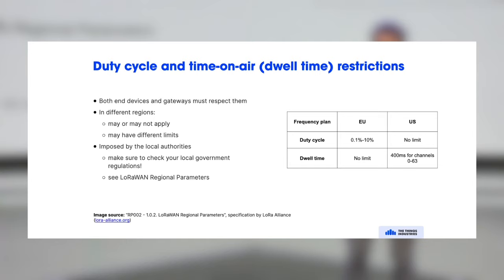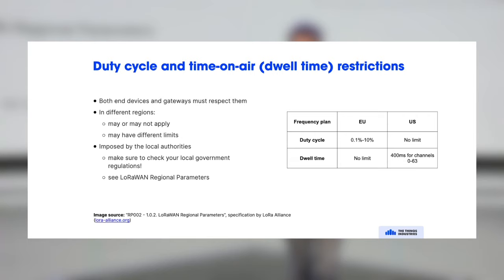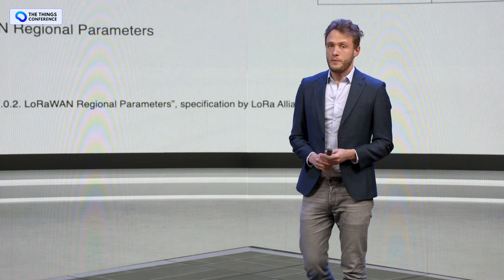LoRa in the unlicensed spectrum also has something to consider: duty cycle and time on air, which differ by region. In the European Union there is a duty cycle — a percentage of time your end device can transmit, and the rest of the time it must be silent. In the US there is no duty cycle limit, but there is a dwell time restriction — the time it takes to send a message. This is also the main reason you cannot have voice calls over LoRa: continuous transmission is not possible due to duty cycle limits and battery constraints.